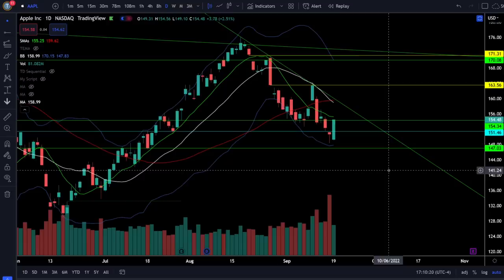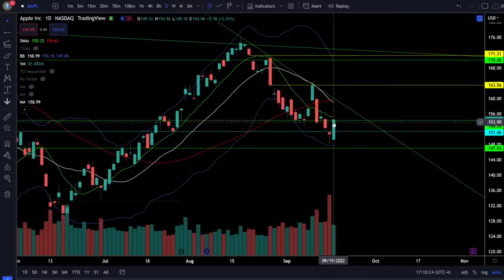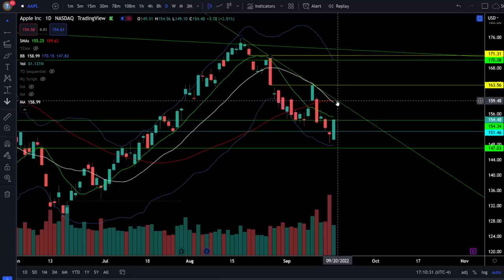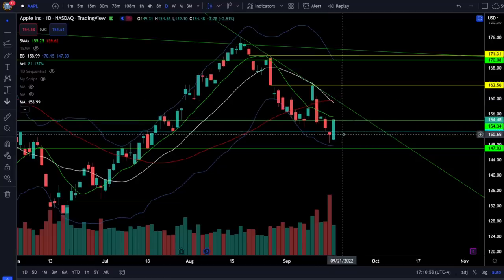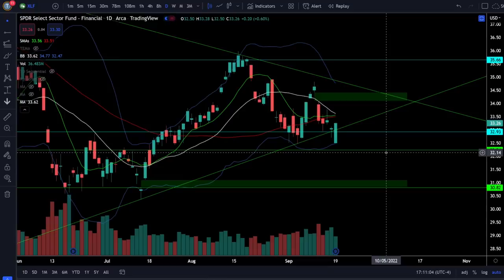On Apple stock, we were up 2.51% with a very strong bounce today, coming all the way back up to the resistance right around 154. Above 154, look for resistance around 159 to 160, and the bull breakout requires breaking over 160. A continued bounce in Apple would be good for the indices. If we see a rejection from 154, look for a retest of about 151 or the next support zone at 147.